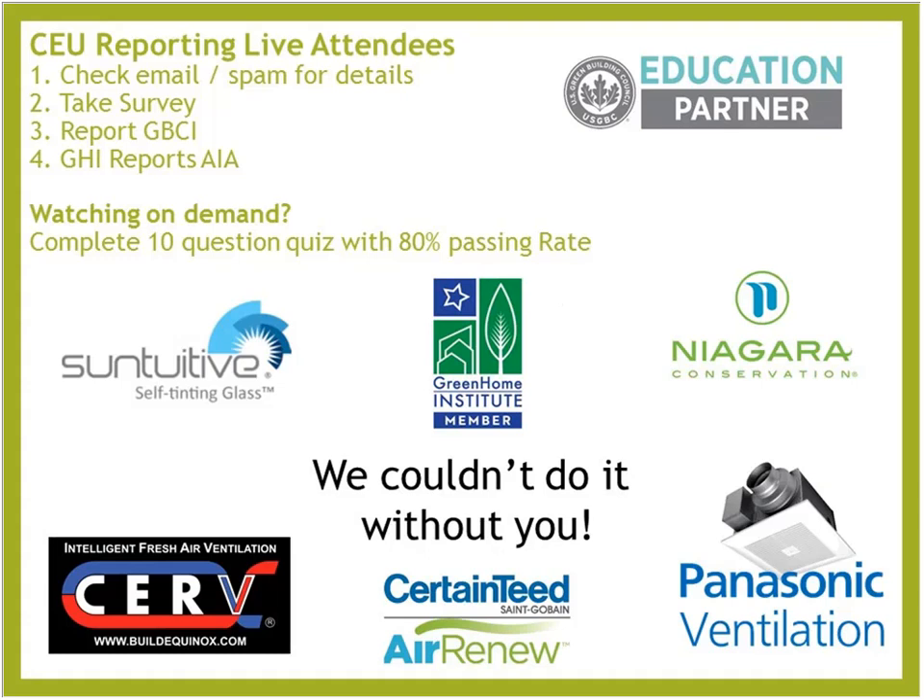A huge thanks to all of our sponsors who allow us to do what we do: Build Equinox, CERV Smart Ventilation, Sun Intuitive Self-Tinting Glass, Niagara Conservation low-flow durable toilets, Panasonic Ventilation, and CertainTeed Air Renew formaldehyde-eating drywall. Thanks to all members, sponsors, and our board of directors.